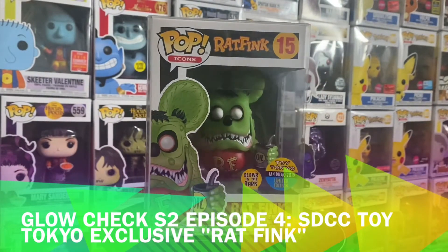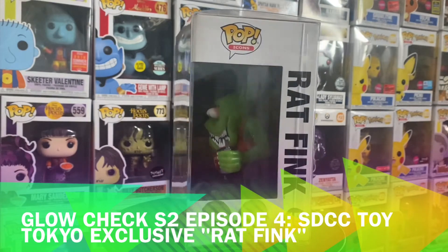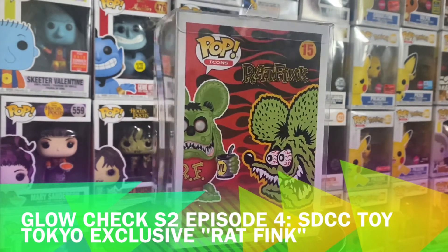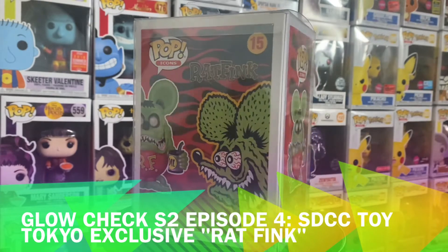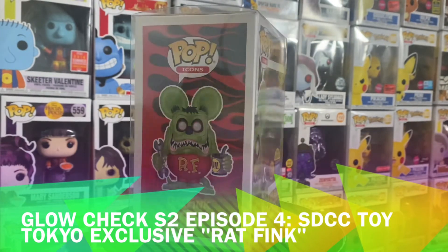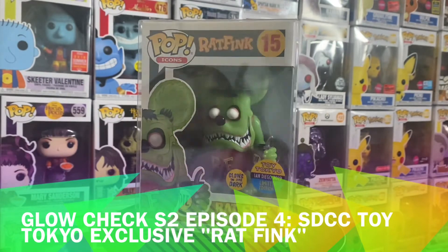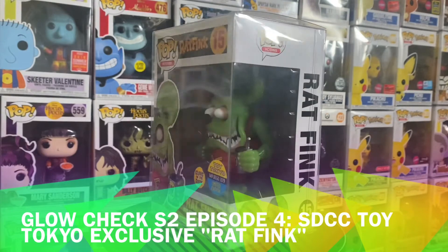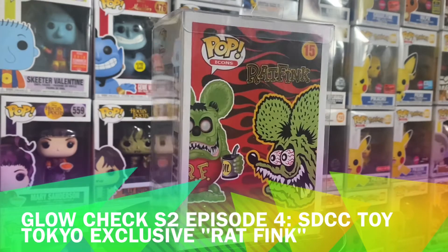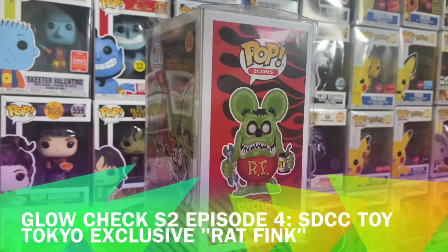Hey everyone, welcome back to another episode of Glow Check — this is Season 2, Episode 4. Today we are featuring Toy Tokyo's exclusive for San Diego Comic-Con, one of them at least: the Rat Fink. This is a glow-in-the-dark edition. They had a few of these released for San Diego Comic-Con, and they had a few other pops released for Toy Tokyo, but to me this was the best release they had.